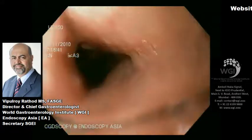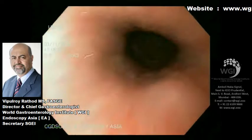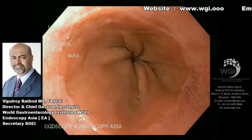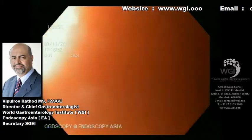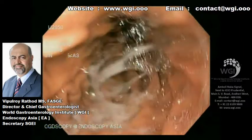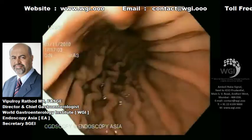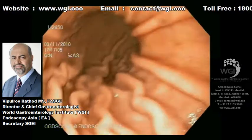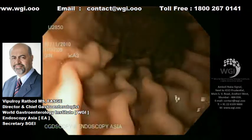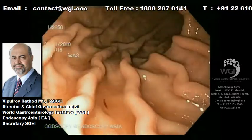A 25-year-old lady was referred to us with complaints of recurrent melena, and she had a drop in hemoglobin requiring blood transfusion. A few endoscopic interventions were performed elsewhere, and she has undergone multiple endoscopies, including enteroscopy and capsule endoscopy. Unfortunately, the bleeding site was never identified, so the patient was referred to us for an evaluation.